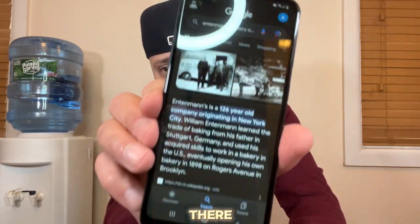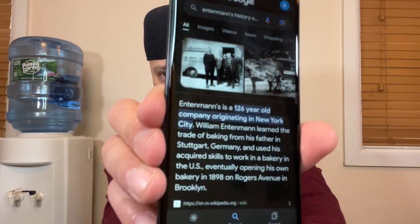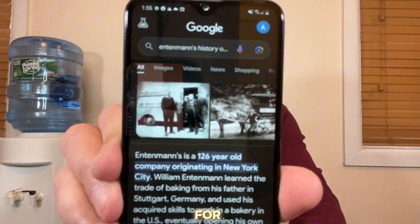Entenmann's is a 126-year-old company originating in New York City. William Entenmann learned the trade of baking from his father in Stuttgart, Germany, and used his acquired skills to work in a bakery in the U.S., eventually opening his bakery in 1898 on Rogers Avenue in Brooklyn, New York. I never knew this company was started in Brooklyn because I am a New Yorker, and that's good to know. I just simply Googled it — you can see the old picture from back in the day. I thought that would be pretty cool, add a little more value to the video, give you a little history lesson.